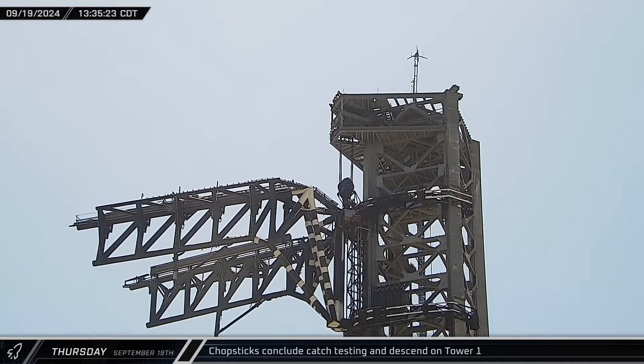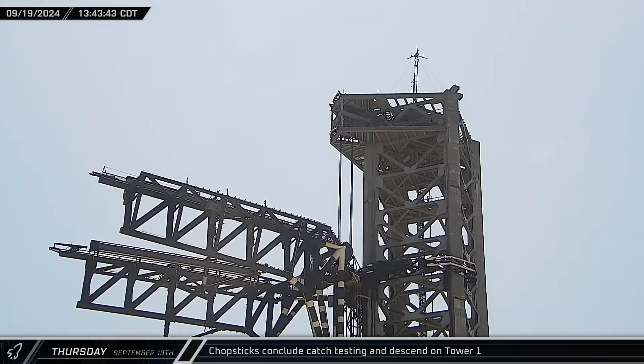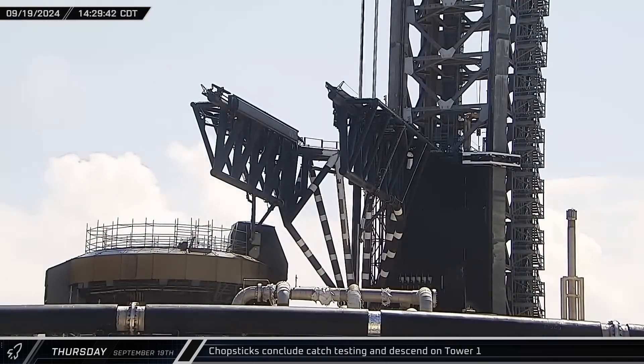Once the catch simulations were finished, the chopsticks began to descend. The arms were rotated to the port side of the tower and lowered down to the hard stop at the base. The landing rails on the chopstick arms were then lowered down.